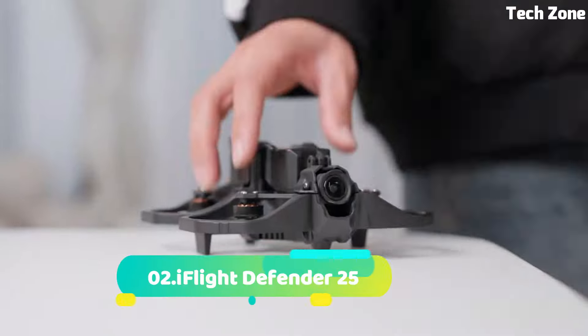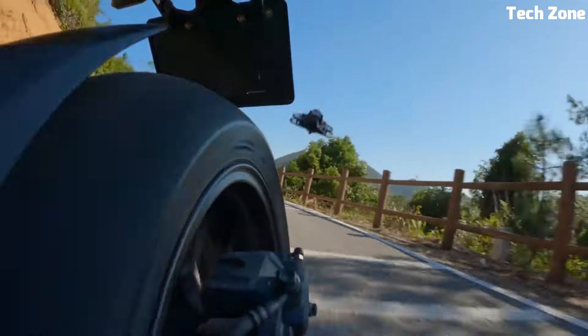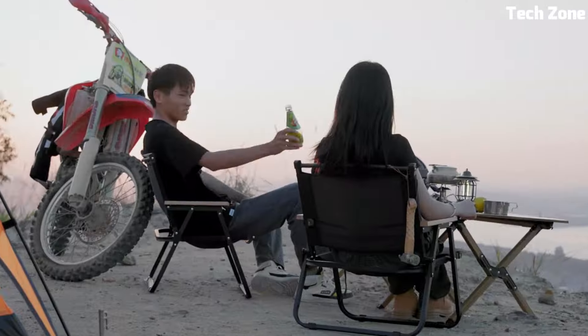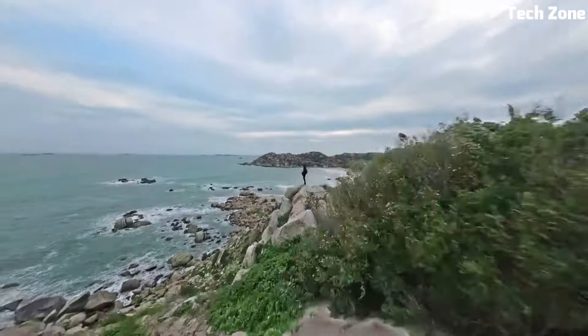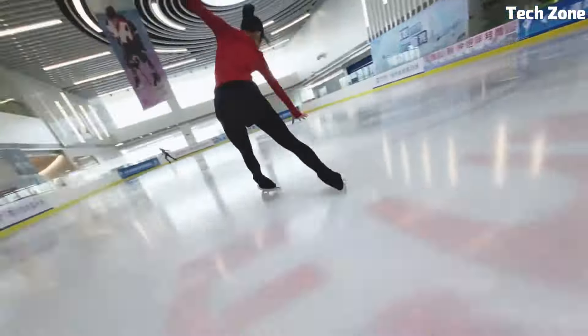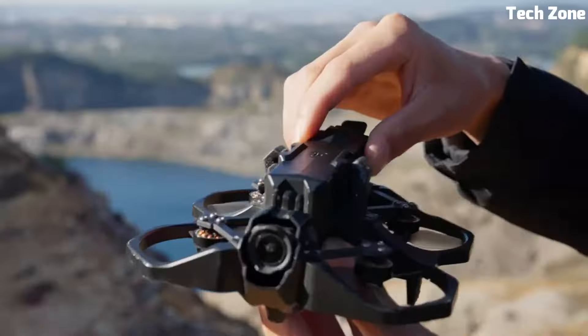Number 2: iFlight Defender 25. The iFlight Defender 25 is a compact and versatile FPV drone designed to push the boundaries of freestyle and racing. With a robust 4M carbon fiber frame, it's built to withstand intense flights and crashes. Equipped with powerful XING 2207 motors and a 6X EF4 flight controller, it offers exceptional performance and precise control.